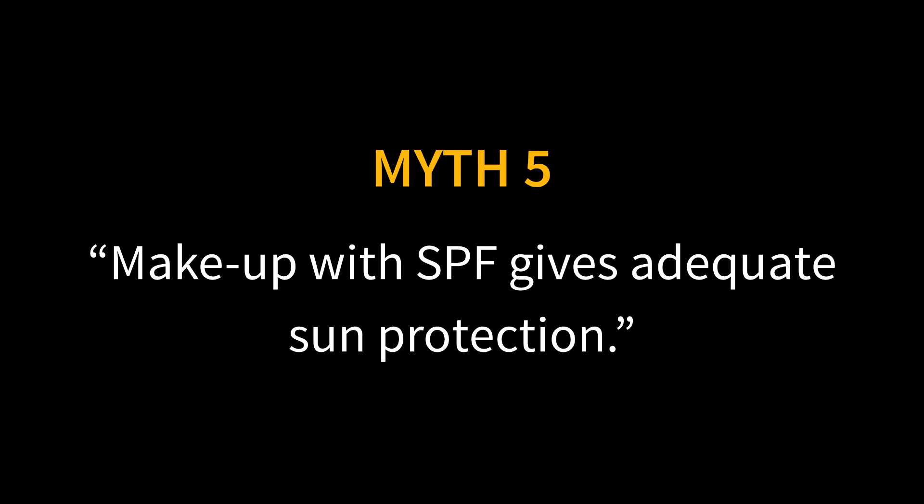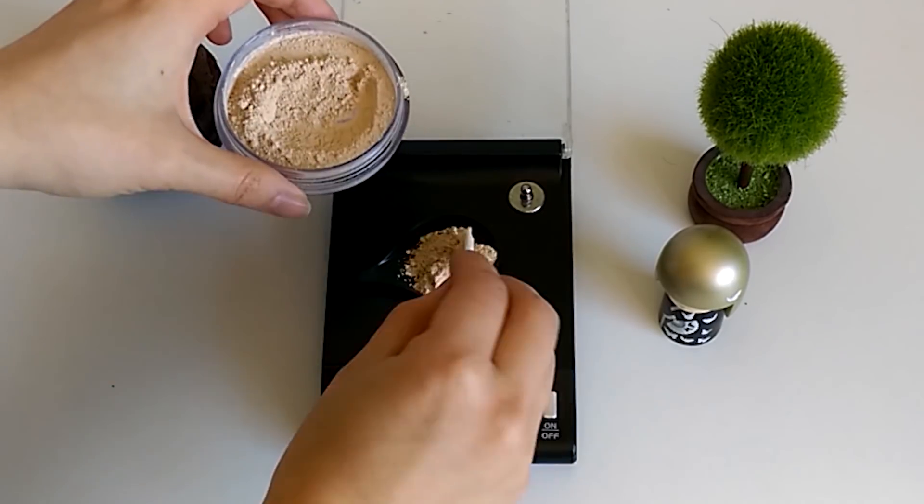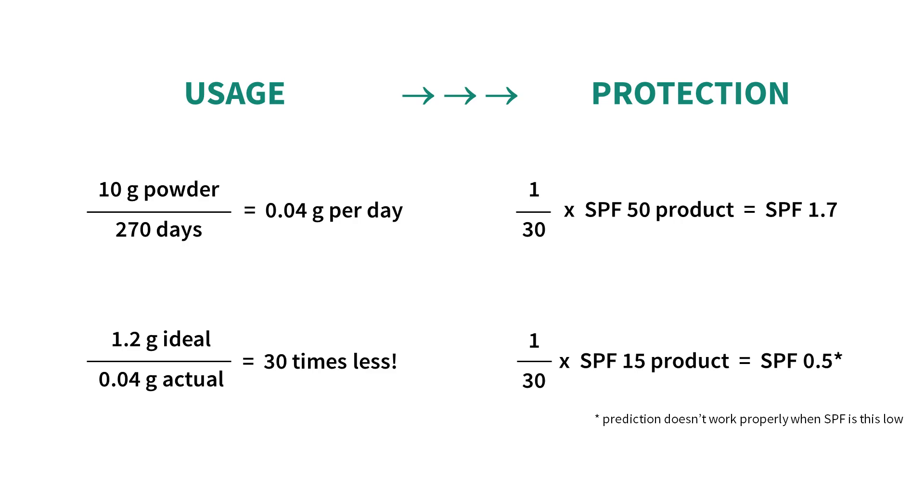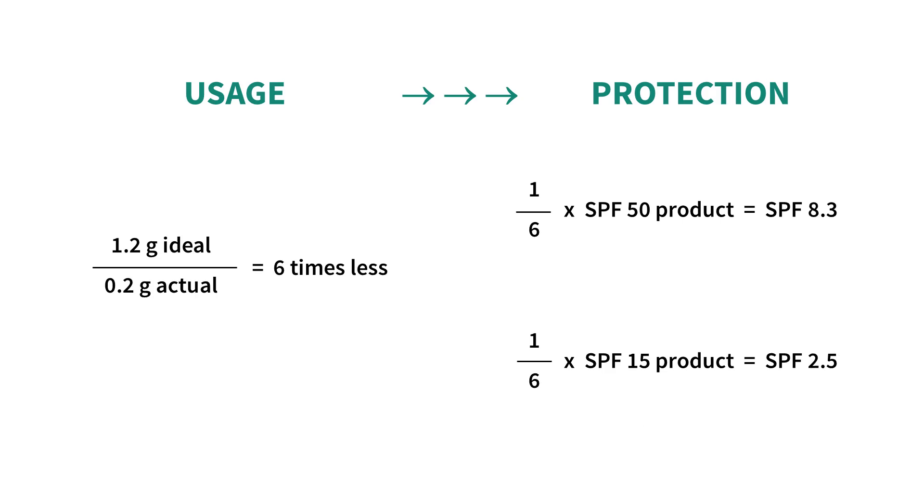Myth five: makeup with SPF gives you enough protection. It's tempting to see an SPF rating on your foundation or BB cream and think it's enough, but the amount of makeup you use is way too small. You need two milligrams of product per square centimeter of skin to get the SPF on the label. With regular use, you'd get maybe SPF 2 from an SPF 50 powder and SPF 8 from an SPF 50 foundation. Makeup also usually doesn't have broad spectrum protection, so you won't adequately protect against UVA rays, especially longer wavelengths.